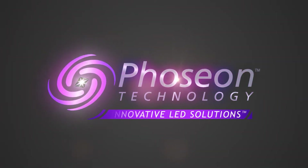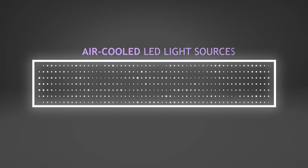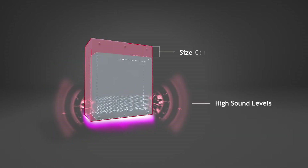Welcome to Phoseon Technology, the world leader in LED curing systems. Today's air-cooled LED light sources have grown in demand, and current applications have presented challenges in product sound and physical size constraints.